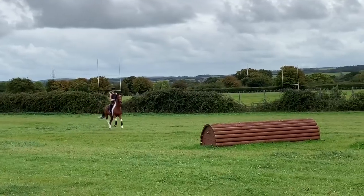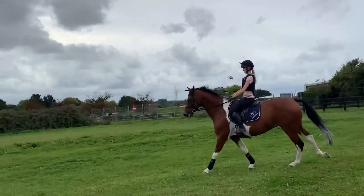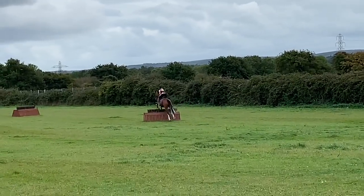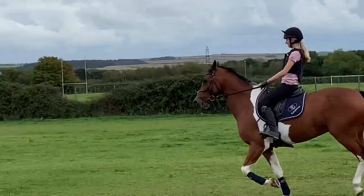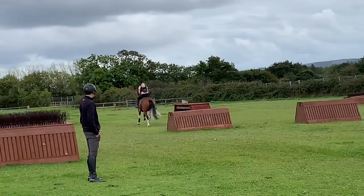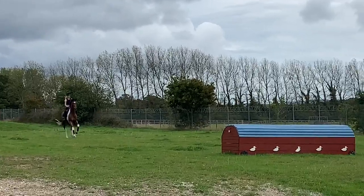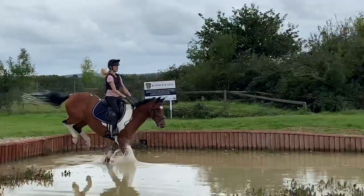He was a bit of a legend cross country - struggling to stop but it's all good! I just popped him over this little roll top and took him through one of the 100 water combinations, and he does it like it's nothing, which is so nice when you're trying a horse. We really, really liked him but in the end due to a health issue it meant we couldn't get him, which was very sad as he was a very nice horse.